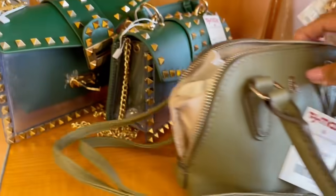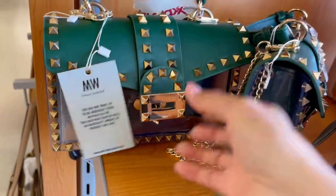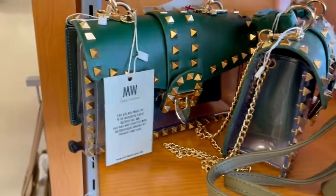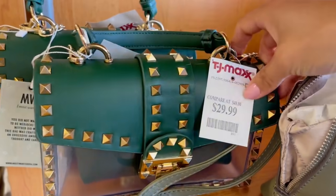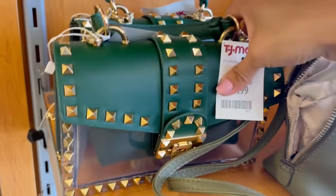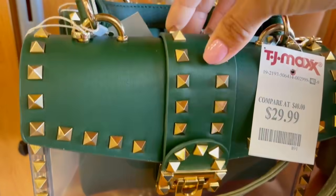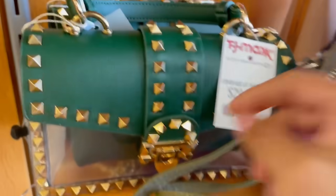De $58 a $20 dólares en este color. Y luego tenemos estas otras que de lejos parecen Michael Kors, una edición que se sacó hace como dos años, que son las más caras, las que ya no puedes encontrar. $30 dólares.